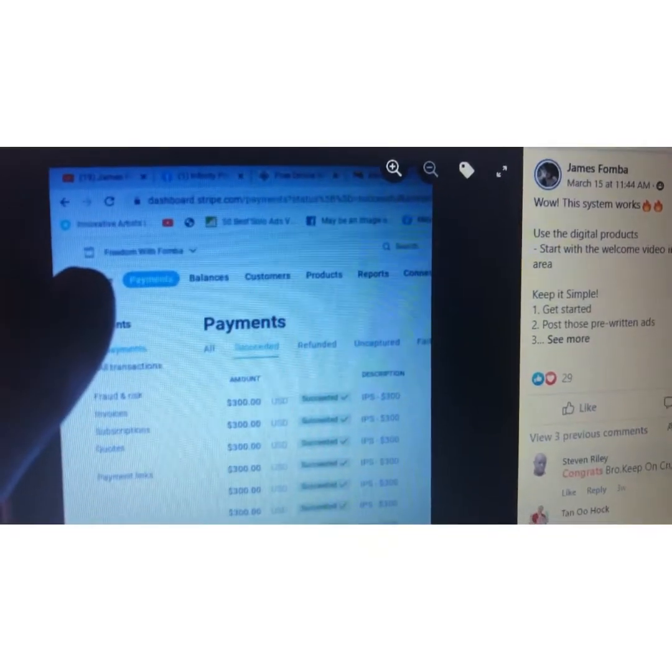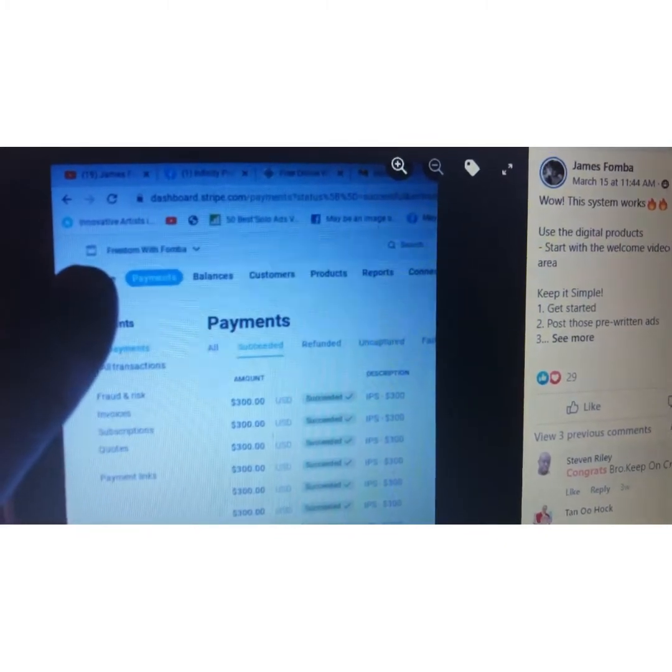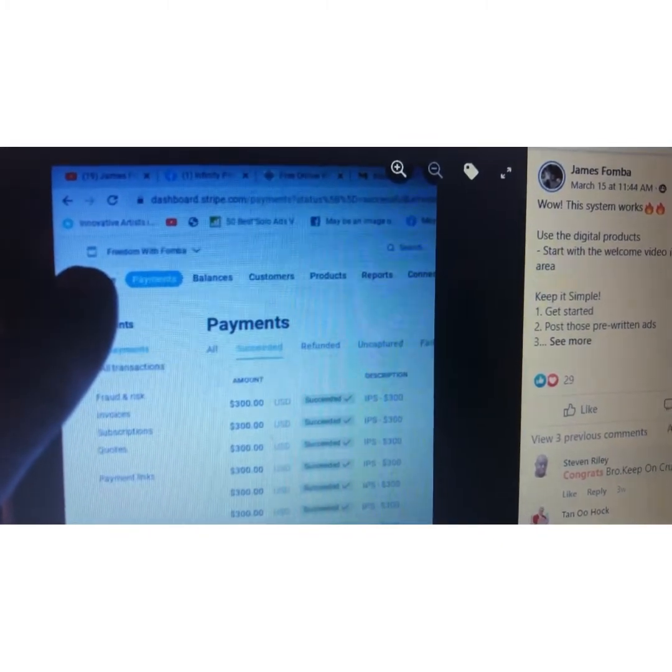You can also take the ads formula and apply it to other things that you promote. Infinity Processing System isn't just going to teach you how to promote Infinity Processing System — you can use the formula to promote whatever you'd like as a network marketer or affiliate marketer. So let's hop over into my computer real quick and I'm going to show you some proof that this three-step formula works and that our members are getting results with it.